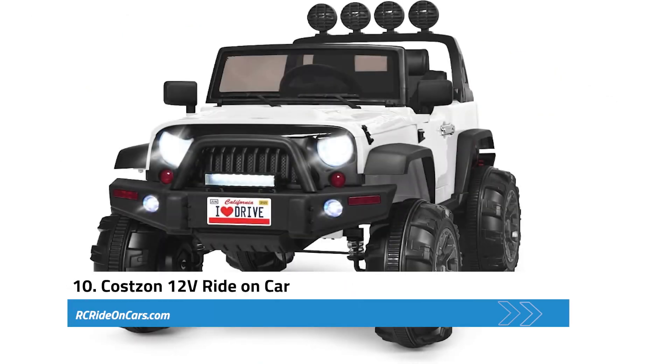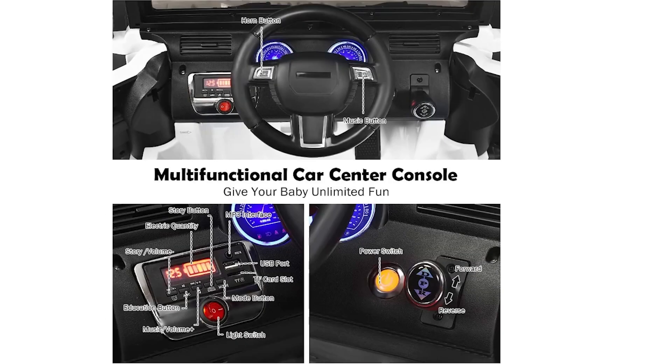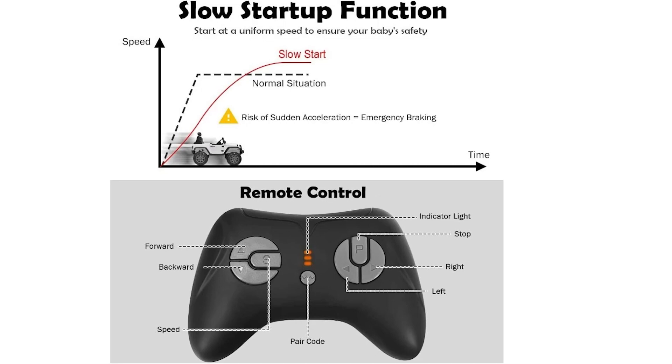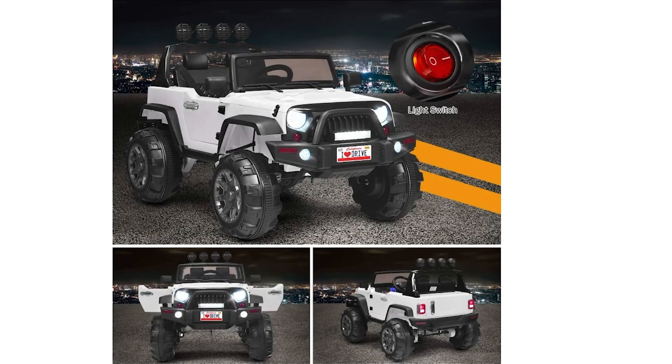Next, we have the Costin 12-Volt Ride-On Car. This offers an enjoyable and engaging driving experience for children aged 3 to 7 years, with features that promote learning, entertainment, and safety. With two control modes, children can operate the vehicle independently or parents can take control via remote. It comes equipped with AUX input, USB port, and TF card slot for connectivity. The built-in music and education mode enhance the experience while helping to improve children's musical literacy. Security features include a slow start function, wear-resistant wheels, and a multi-point safety belt.